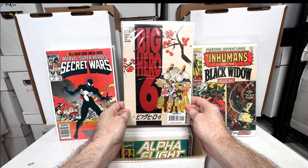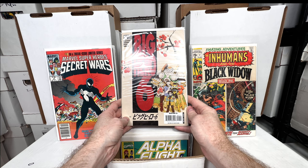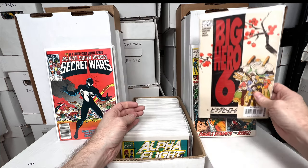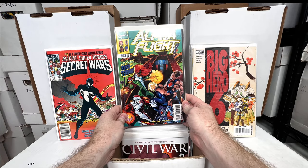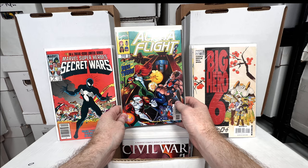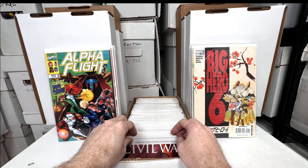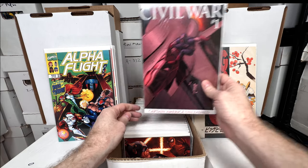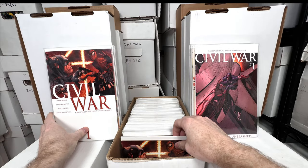Big Hero 6 number one — really awesome cover. I think it's David Nakayama art; I feel like he worked on one of these early Big Hero books. Alpha Flight number 16 — I think this is the first cameo of Big Hero 6, not 100% sure, I know it was around there. Civil War number one — a really awesome looking variant cover, love that.